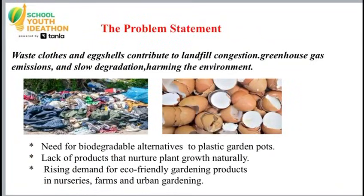The problem statement: Waste clothes and eggshells contribute to greenhouse gas emissions and slow degradation, harming the environment. There is a rising demand for eco-friendly gardening products in nurseries, farms, and urban gardening.